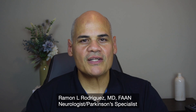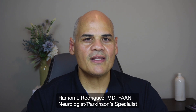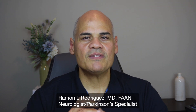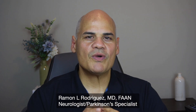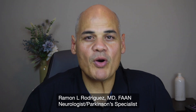Welcome back to the Parkinson's Doctor's channel. This is Dr. Amos Rodriguez, neurologist and movement disorder specialist in Orlando, Florida. Today we are in the second video of the series about how Parkinson's disease is diagnosed. In the previous video, we were talking about the prodromal symptoms that can be appreciated in people with Parkinson's disease.